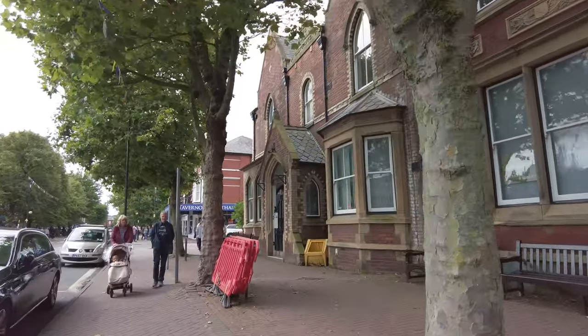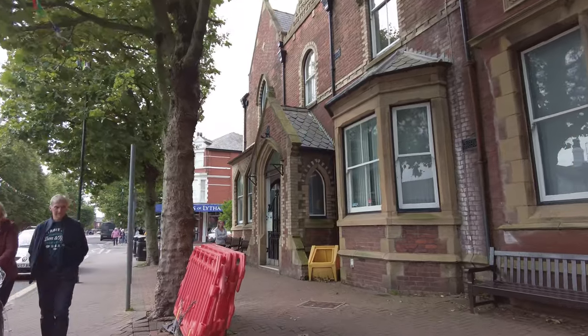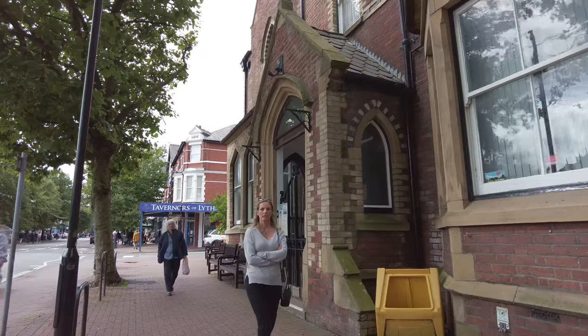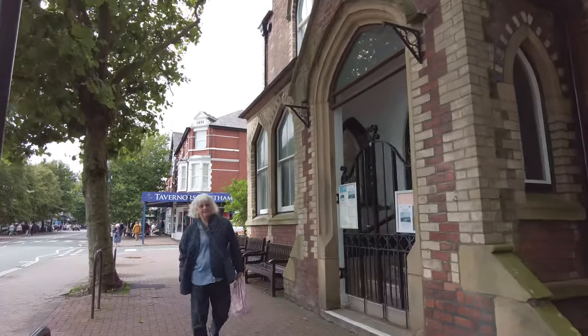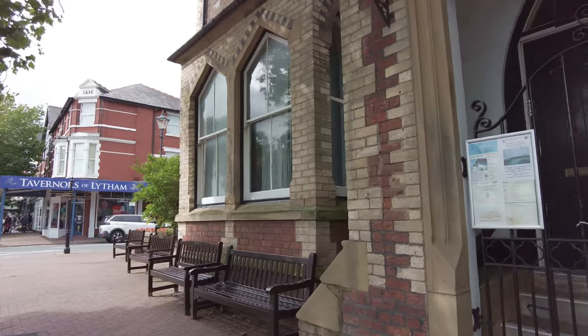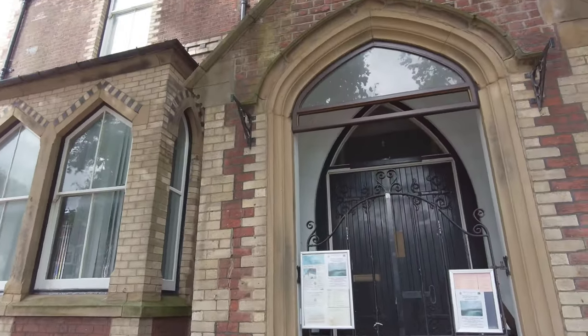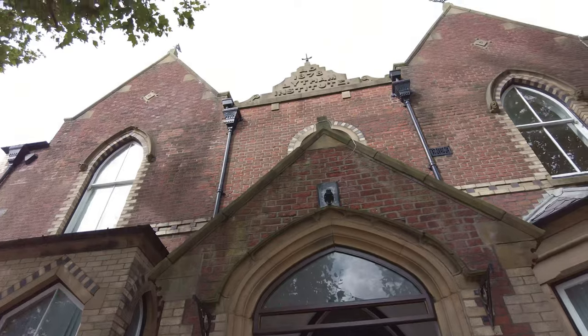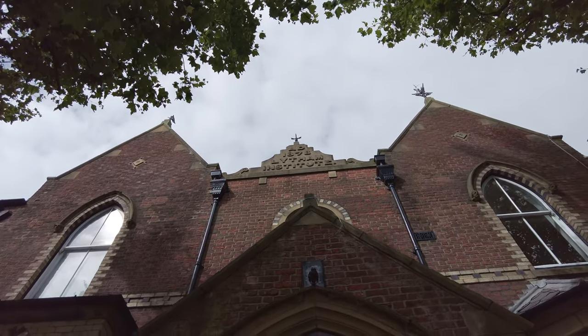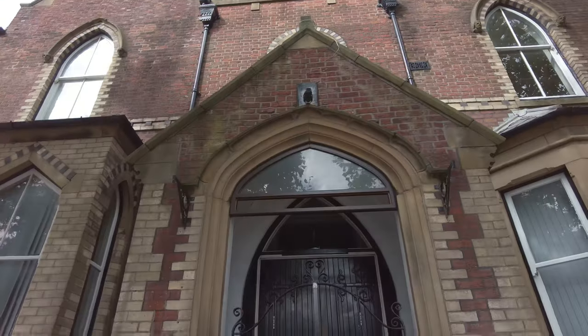What's this building here? Looks a bit like an old library. I'm not much of an expert on Lytham like I am with Blackpool. Let's have a little look. It says up there: 1878, Lytham Institute. So there you go - what a nice building.